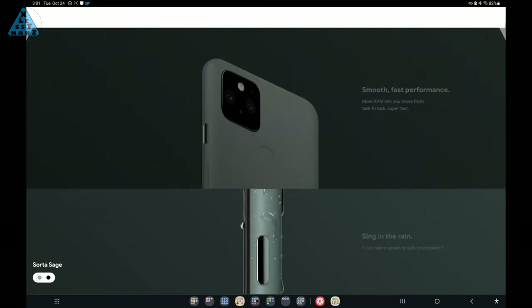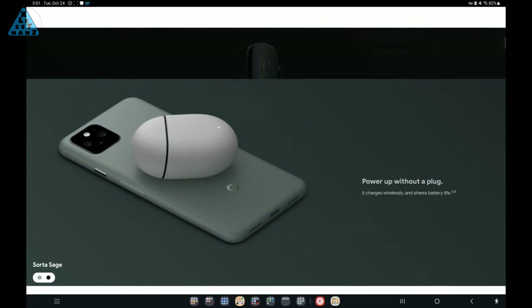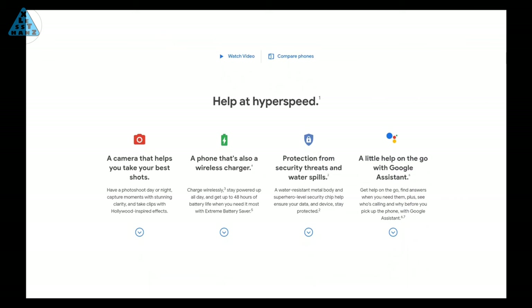This isn't a review of the Pixel 5, so I won't go over detailed specs of the phone. I am going to cover specific reasons why this is such an attractive phone for me, and maybe some of those same reasons could work for you as well.